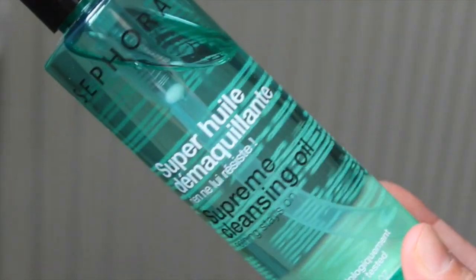Next up I picked up the Sephora cleansing oil. I've used this before - I bought one when I was in New York, used it all up, and absolutely loved it. It's a lot cheaper alternative to the Shu Uemura cleansing oil, which is also really good but also really expensive.